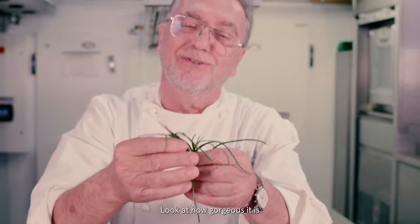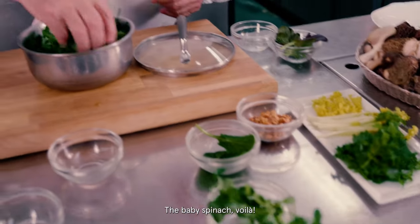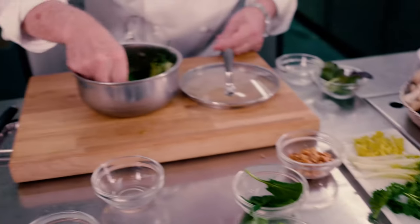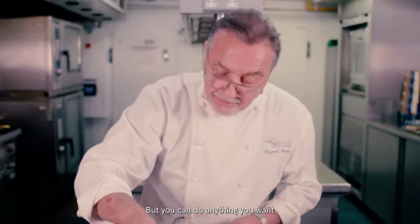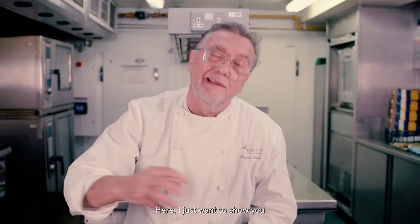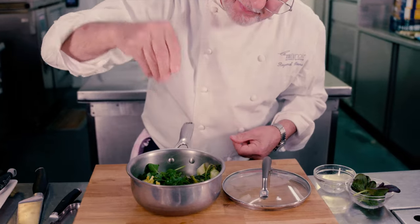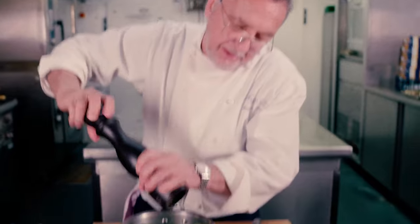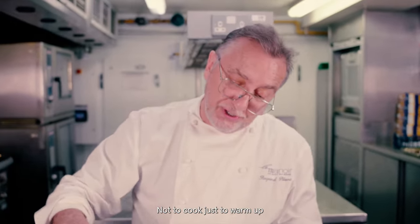The monk's beard — look at how gorgeous it is. Little baby spinach. A little kale here. My little sea kale now. But you can do anything you want — just spinach will do just fine. Here I just want to show you the beauty of my garden — showing off a bit. The pepper. That will take 30 seconds to cook, no more. Not to cook, just to warm up. Done.